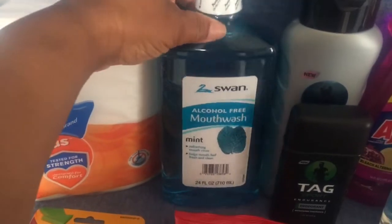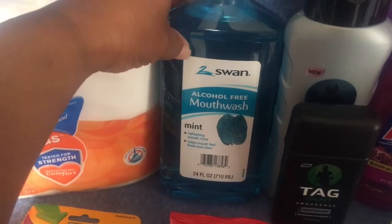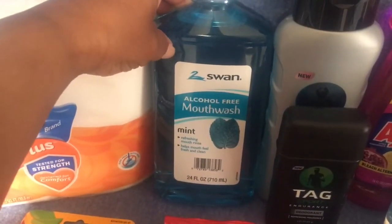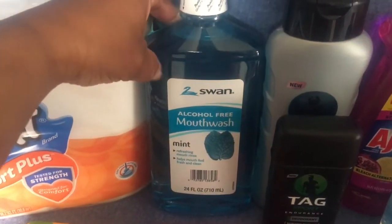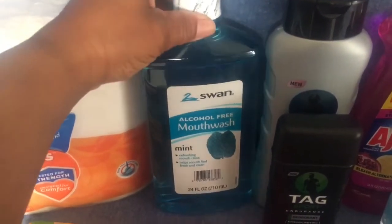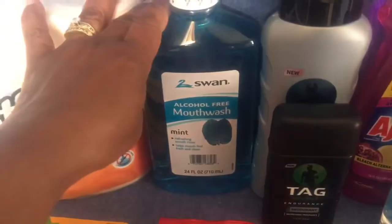Next is mouthwash. I hit up a couple of Dollar Generals — the first one had a 24-ounce bottle. I went to my next Dollar General and they had a 32-ounce for a dollar, so I was a little bummed about that. Maybe if they have it next week I'll pick up the bigger size. It is alcohol-free, which is nice.